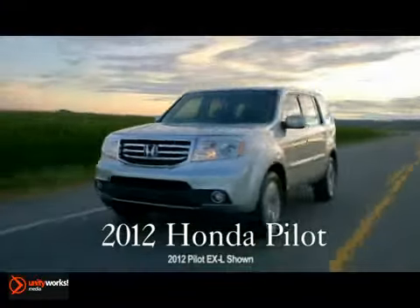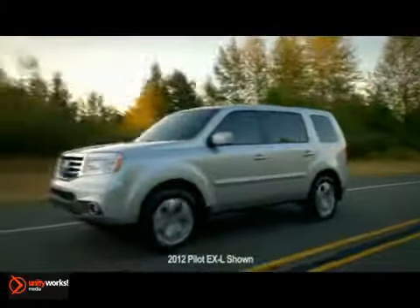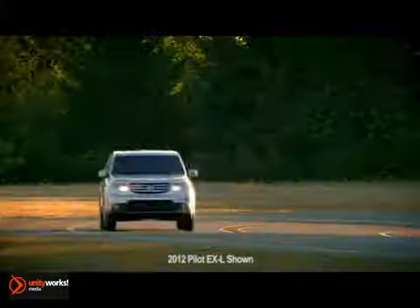The redesigned 2012 Honda Pilot. Every Pilot is powered by a 3.5-liter iVTEC V6 engine,